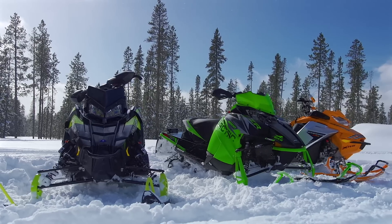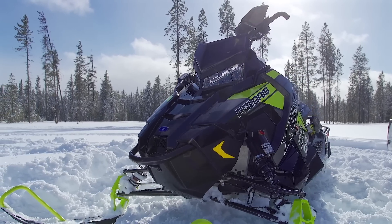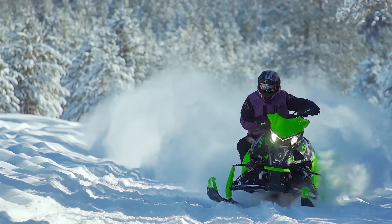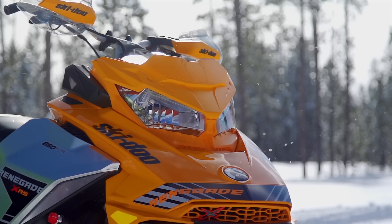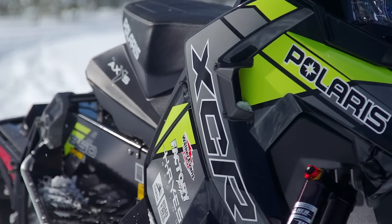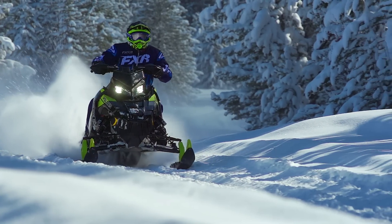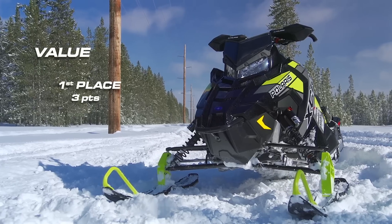The final category is value — this doesn't just mean cheapest price, but what you're getting for your money and the cost-versus-experience factor. Polaris' Switchback XCR850 retails for $14,199 US, Arctic Cat's ZR8000RR137 retails for $14,599, and Ski-Doo's Renegade XRS850 retails for $15,499. When you consider all that you're getting with the Switchback — the performance, handling, ergonomics — plus the included four-year engine warranty and the fact that it's $400 cheaper than the Arctic Cat and $850 cheaper than the Ski-Doo, it's impossible not to pick this sled as the value winner.